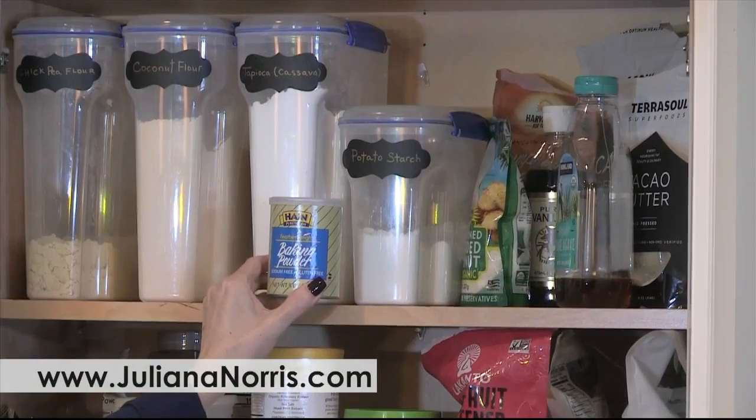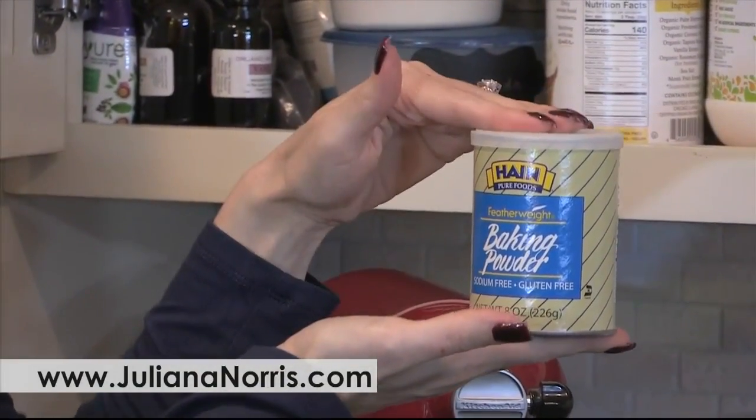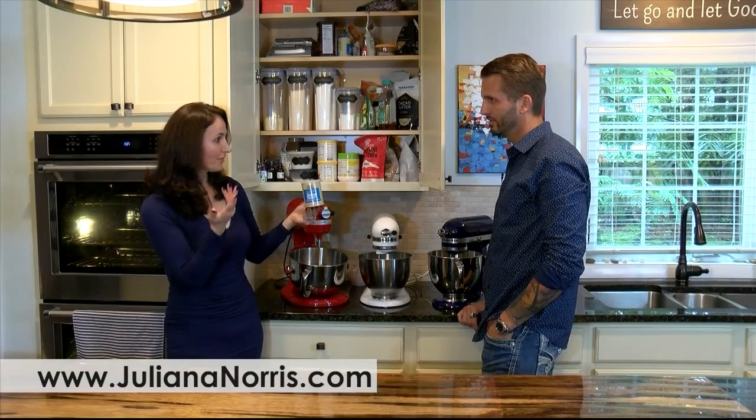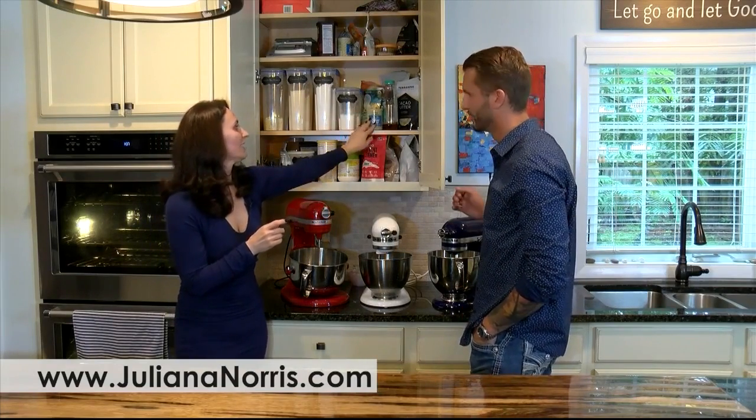This is baking powder that is without any cornstarch. This is really important because you might go and grab grain-free flours, and then you pick up your regular baking powder and there's cornstarch in it. So we want to be careful with that — you'd be working against yourself.